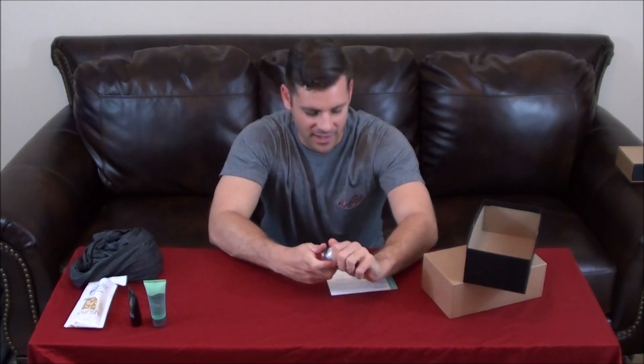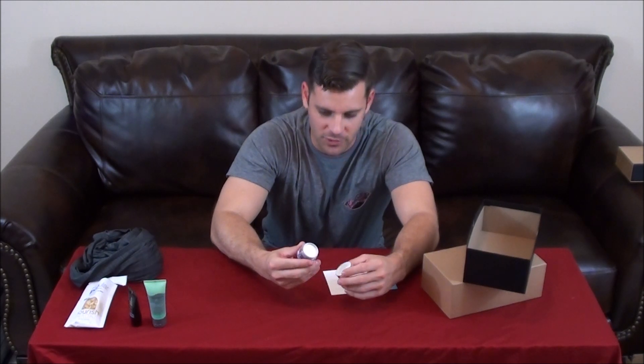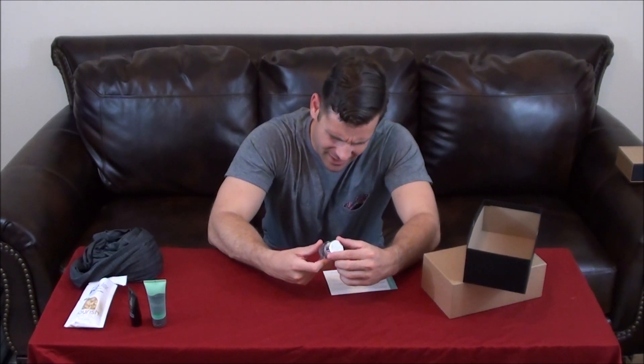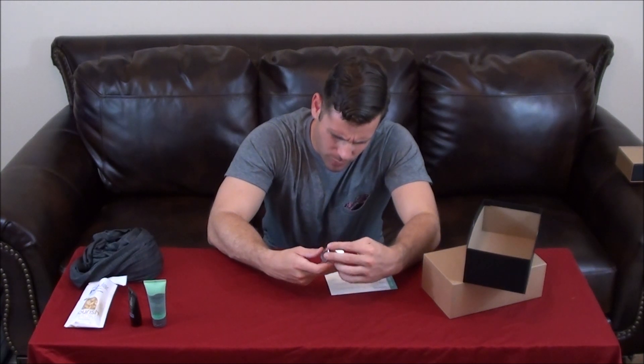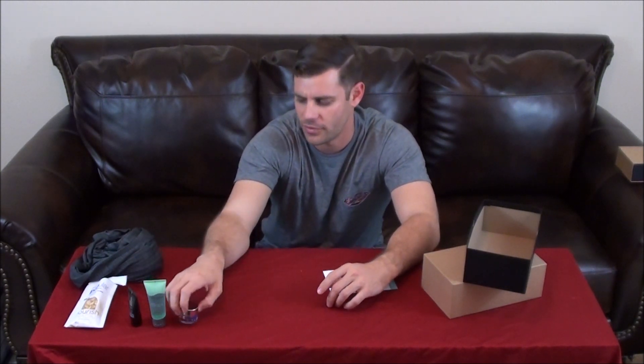Lastly is Lab Series. They always overdose their packaging, so this came in a nice little mini box. This is the Ageless Power V Lifting Cream. The full size is $78, so it's nice to get this small 0.34 ounce sample to try and see if you actually like it before you go out and buy the whole thing.